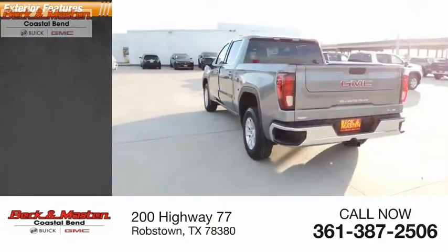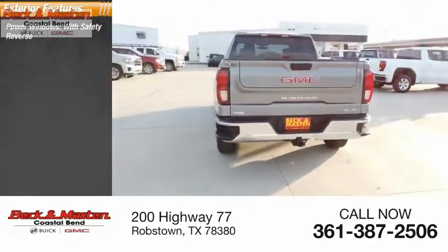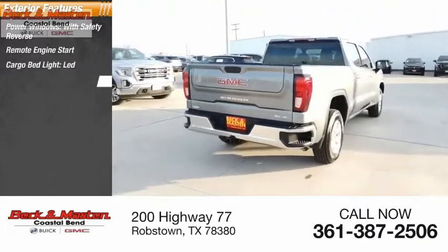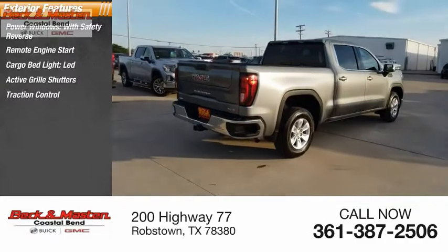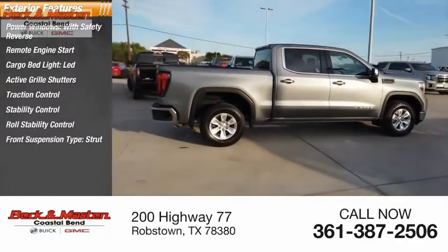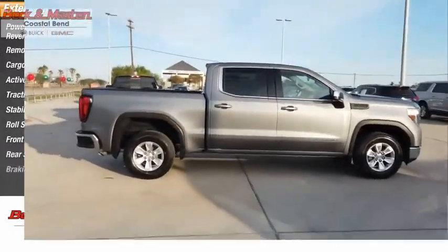Here are some of this vehicle's great options: power windows with safety reverse, remote engine start, cargo bed light, LED active grille shutters, traction control, stability control, roll stability control, front suspension type strut, rear step bumper, and braking assist.